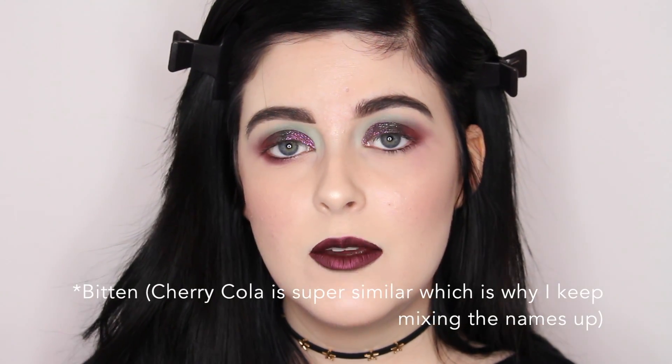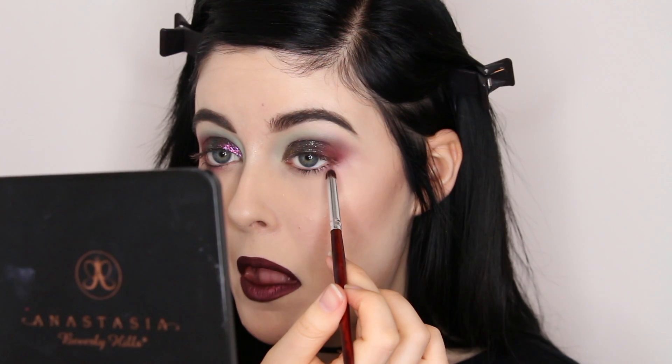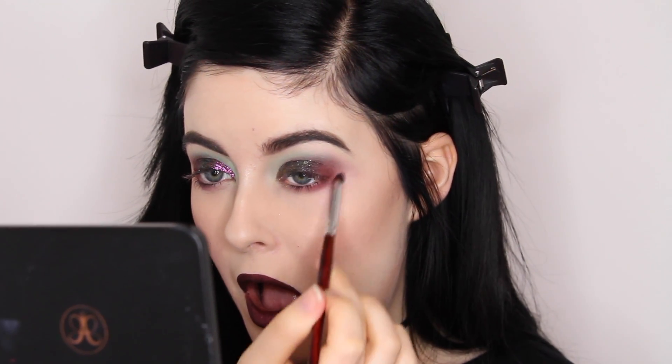I decided not to go in with a winged liner because my hands are really shaky right now — I haven't eaten in a little while and I'm about to eat dinner, so I'm not going to attempt a winged liner. Instead I'm taking a little bit of Makeup Geek Cherry Cola and smudging that below my lower lash line. Now I'm going to go ahead and apply mascara and false lashes.